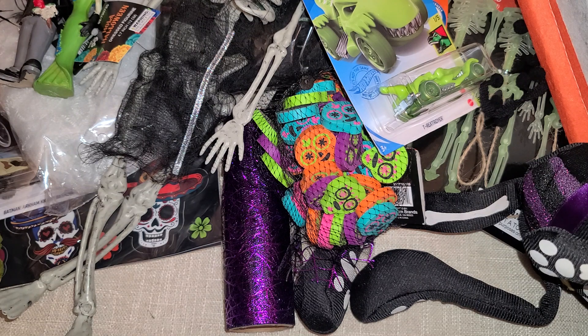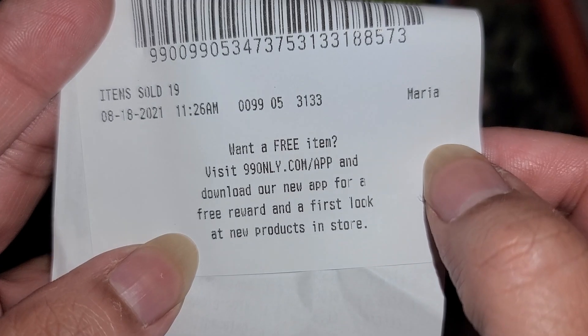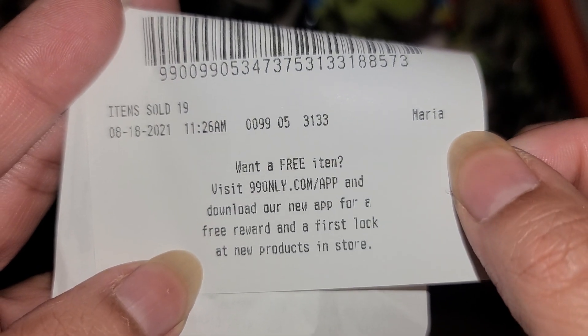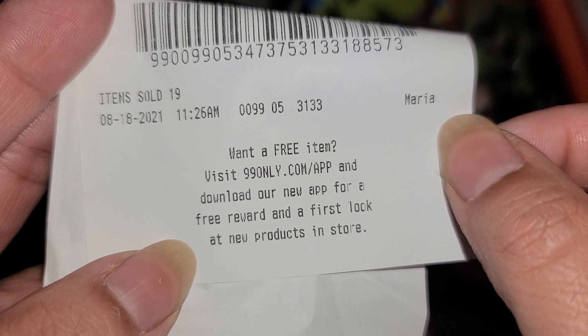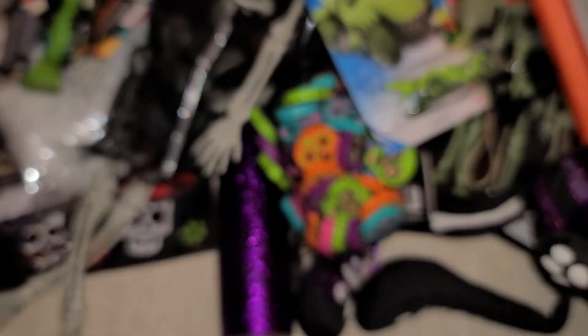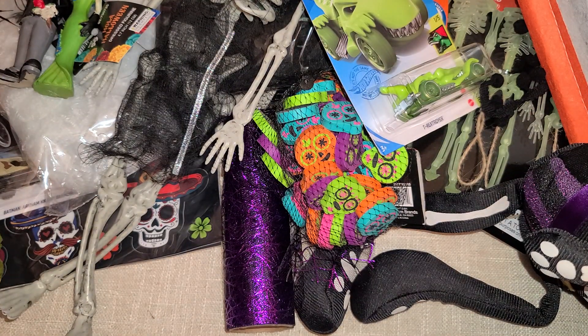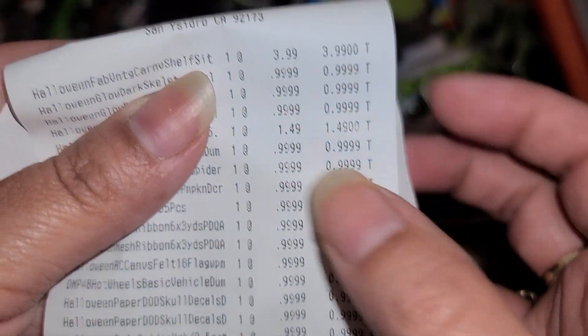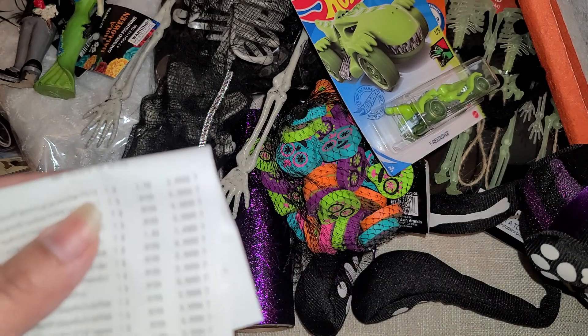That is everything that I picked up today from the 99 Only Store. They do have a website, and it says they have an app — there's the website so you can get a first look at new products in store. I don't think you can actually buy from their website, but just in case you want to look it up, there's the info. Everything is mostly 99 cents — the skeleton lady was $1.50 and my cat was $4.99.